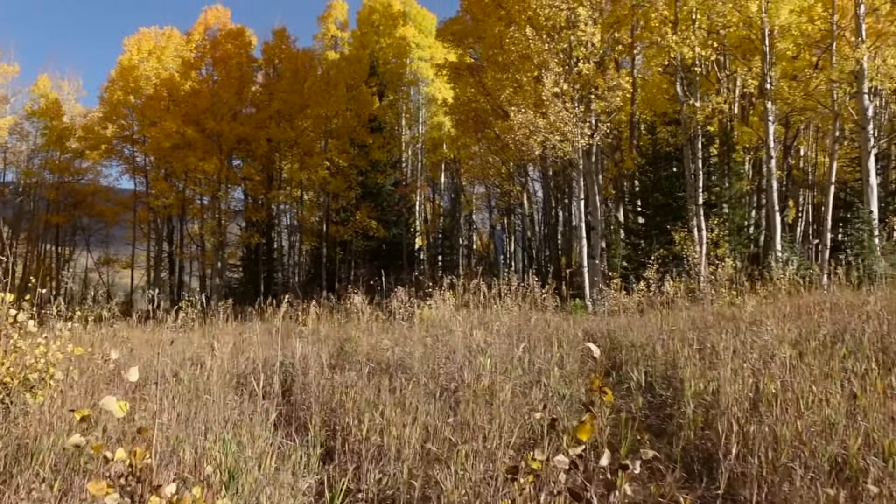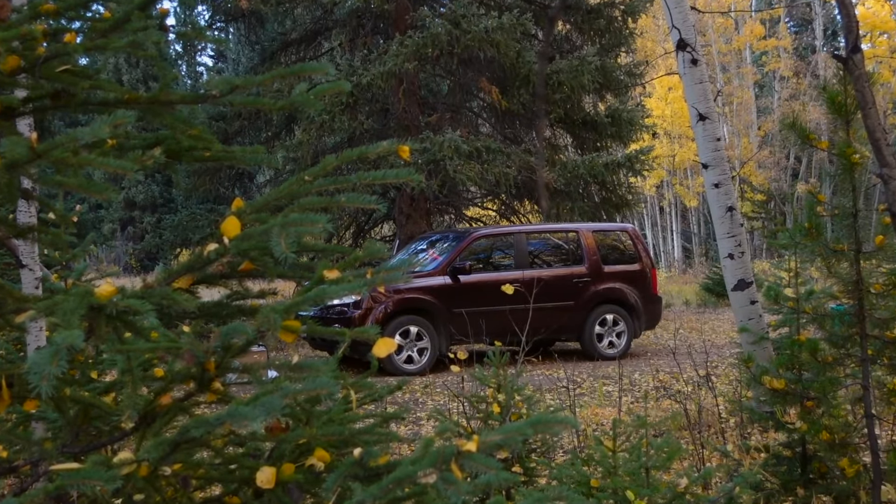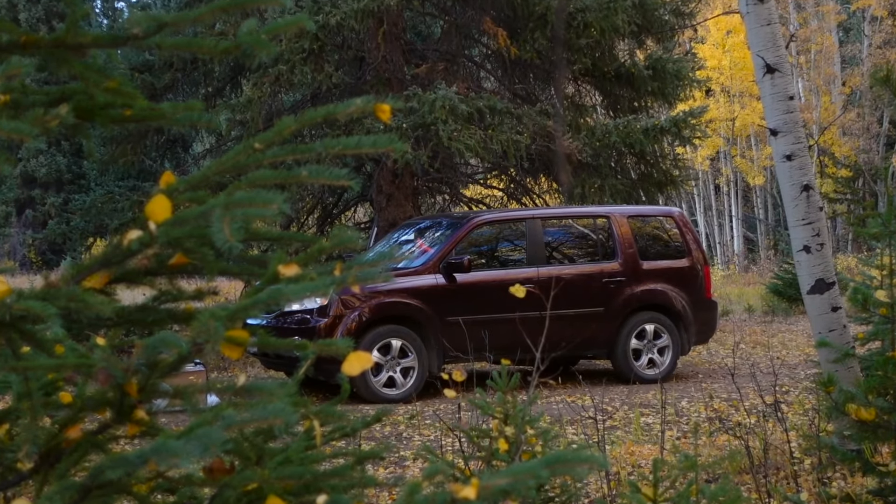We have such a cute little spot tucked in the trees. Hey guys, Dirty Avocado here and Jarhead, and today we're going to show you a tour of our home.